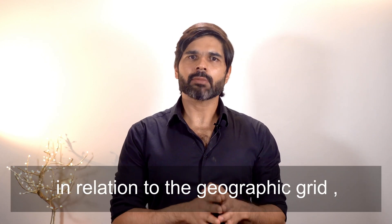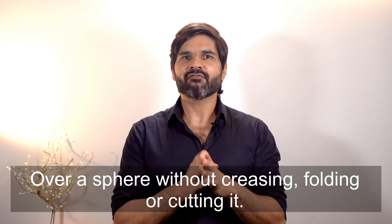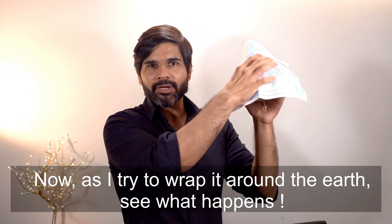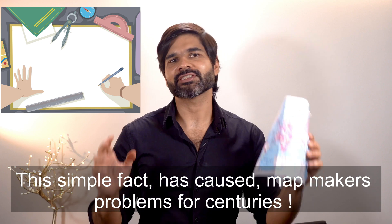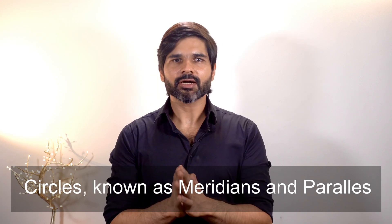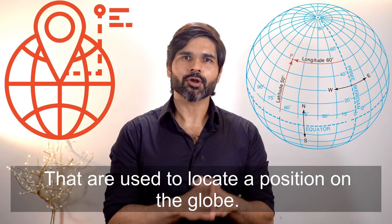Coming back to the problem posed by the Earth's shape in relation to the geographic grid — have you ever tried to gift wrap a ball? If you have, you know that it is impossible to lay a flat sheet of paper over a sphere without squeezing, folding, or cutting it. This simple fact has caused map makers problems for centuries. As a solution, this rectangular grid system has been reconfigured for Earth's spherical surface, forming a geographic grid consisting of an orderly system of circles known as meridians and parallels, or a system of east-west and north-south lines known as latitudes and longitudes respectively, that are used to locate a position on the globe.